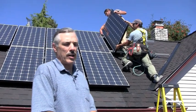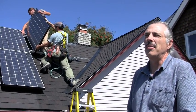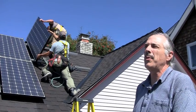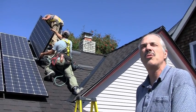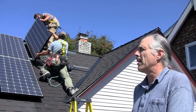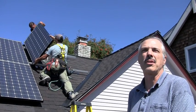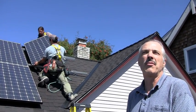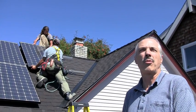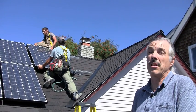This is a 2.1 kilowatt system in Seattle. With this exposure, it's going to produce about 2,200 to 2,300 kilowatt hours a year. Compare that to the average Seattle house that uses about 8,700 kilowatt hours a year — so we're looking at somewhere between a quarter and a third of the electricity required to run the house.